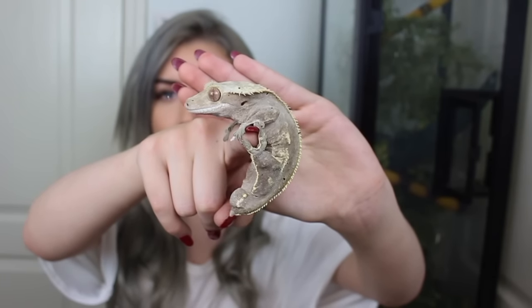Now you may be wondering — why does your crested gecko not have a tail? When crested geckos get stressed or startled, they drop their tail. And unlike most species of geckos, these guys do not grow their tail back. Once it's gone, it is gone for good. I don't really see the point of that defense if they can only use it once. So he has this awkward little nub instead of a tail.